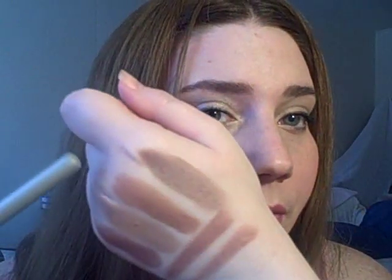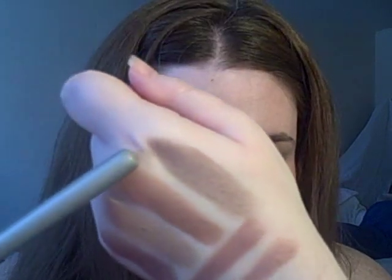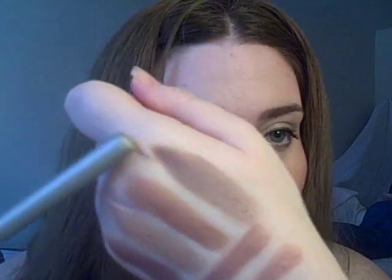I started out with a shade that I think looks best as a contour, and that would be Taupe. This is a cool toned brown and I think that's great for shading and contouring.